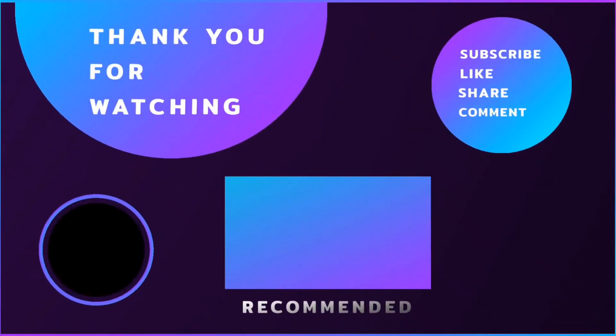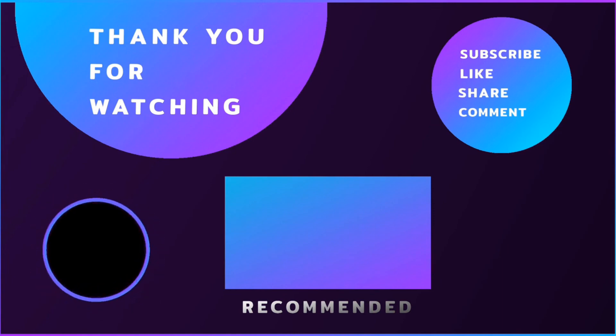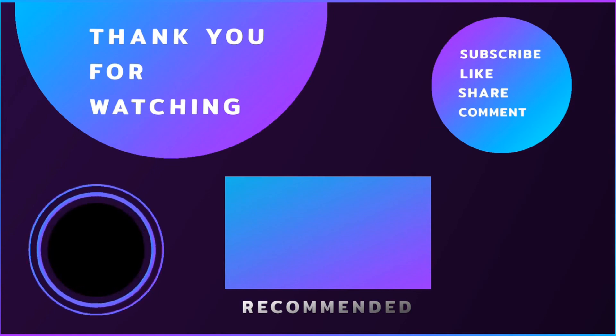Thank you for watching this video. Please subscribe, like, share, and post your valuable comments below.